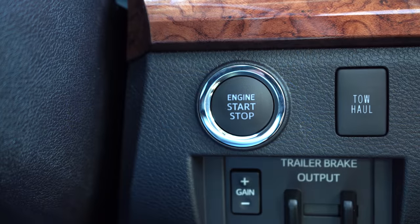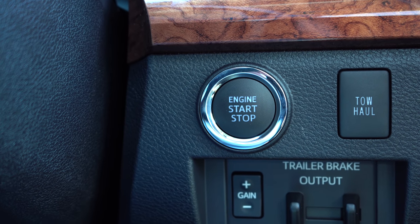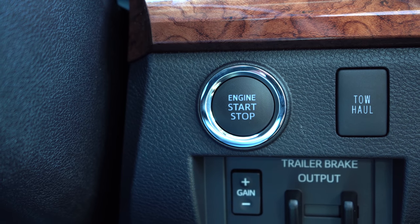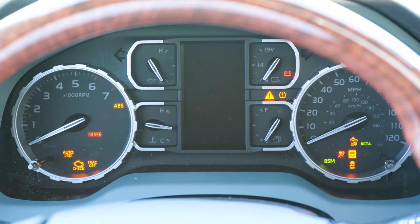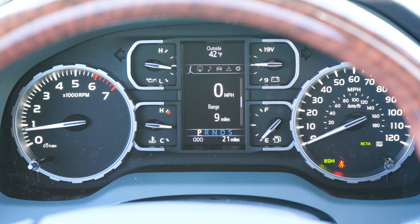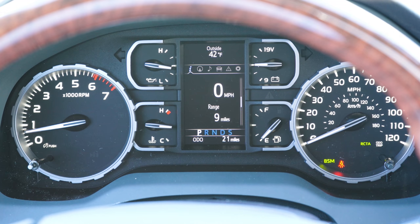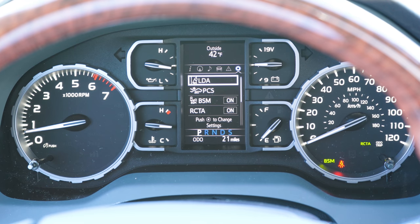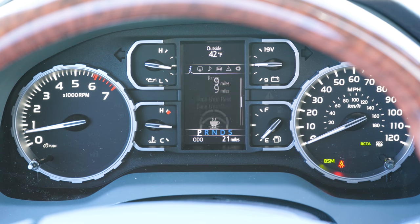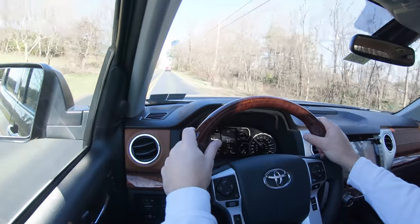The Limited trim and up gets push-button start; otherwise you have a traditional turn-key ignition. Since we have the 1794, I just put my foot on the brake and press the engine start button by the driver's right knee. Once started, the tachometer is on the left and speedometer on the right, with a digital display front and center surrounded by four mini displays. Steering wheel-mounted controls on the right let you cycle through average MPG, drive time, miles to empty, digital speedometer, compass, radio info, and oil change reminders.